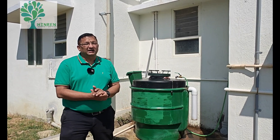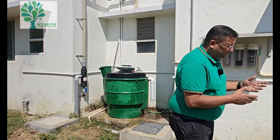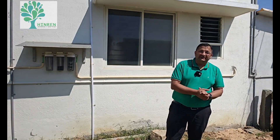So this is about a few things done here. We have got solar, we have got biogas, and we have some recharge wells and a rainwater harvesting system. So this is about all the systems here.